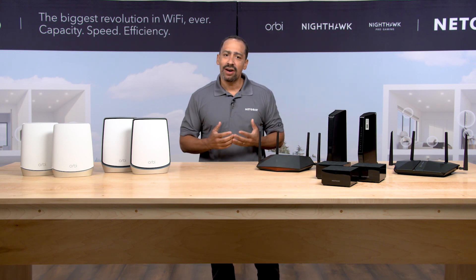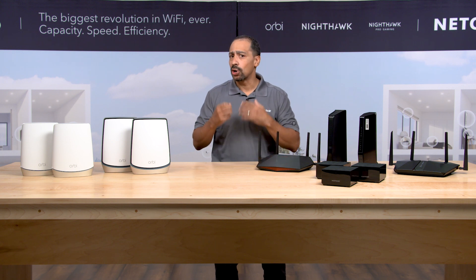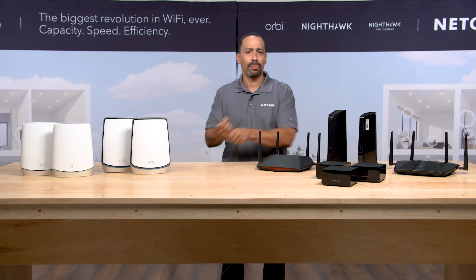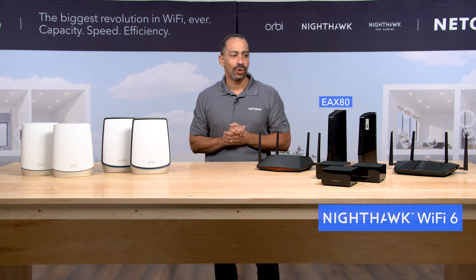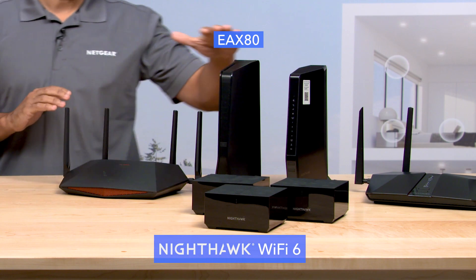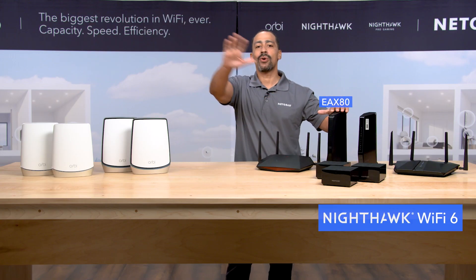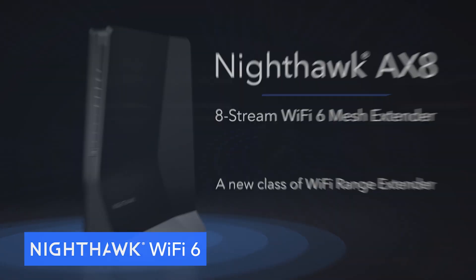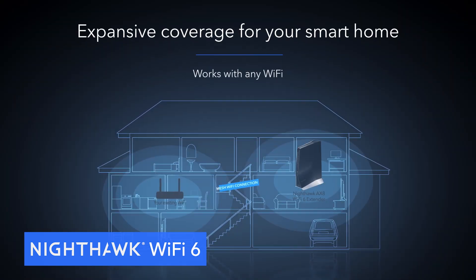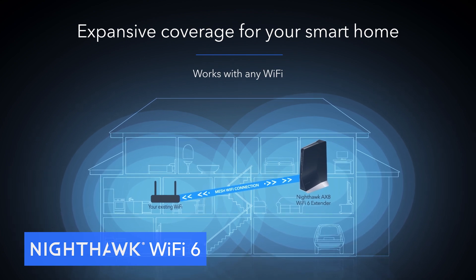For those who have an ISP-provided gateway or modem that you're just not comfortable unplugging or replacing with one of our products, we've got a solution for you as well. It's our Wi-Fi 6 range extenders, like this one here. This will connect to any wireless router — from Netgear, from your cable company, or even one of our competitors. It will boost the range, boost the coverage, and make sure that at those far edges of your home, you can work from home, school from home, and entertain from home.